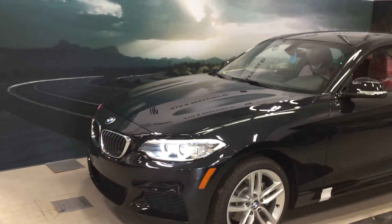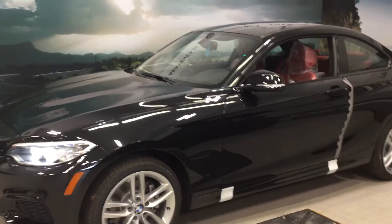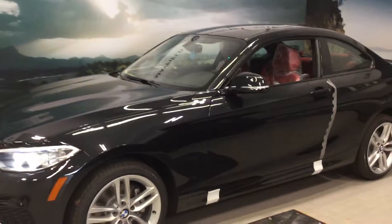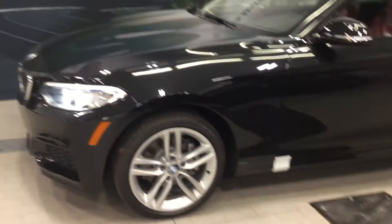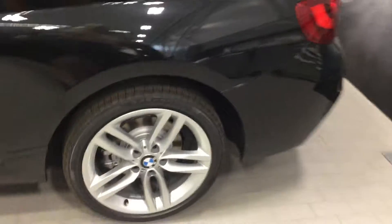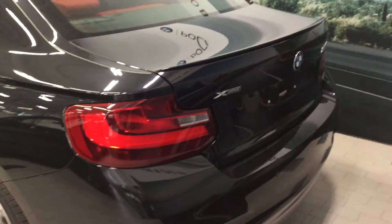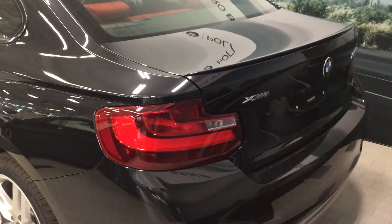This vehicle features the black sapphire metallic paint and the stunning contrast of the coral red Dakota leather. It also features 18-inch M Sport alloy rims on Pirelli run-flat tires both front and rear. In the back of the vehicle, you have easy access to your trunk space via your key fob.